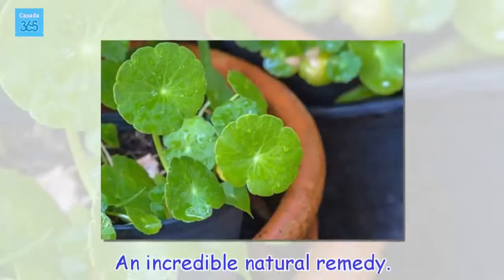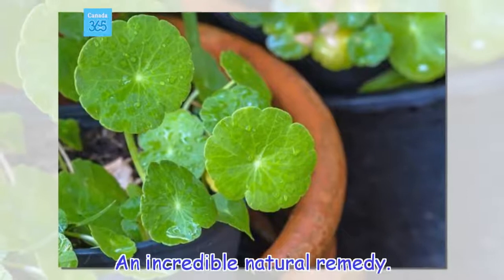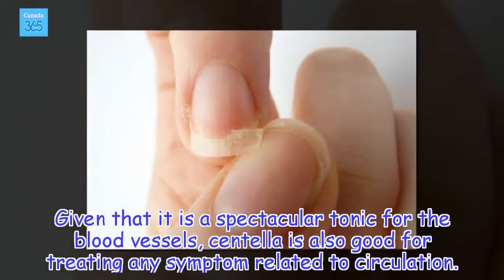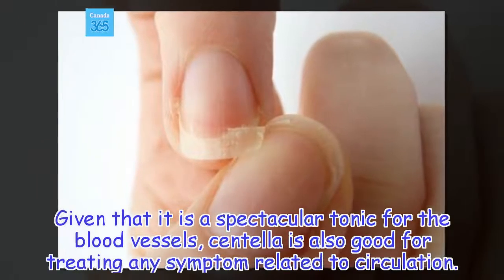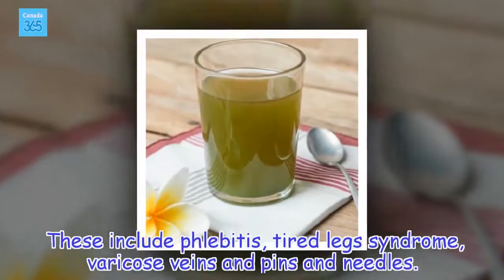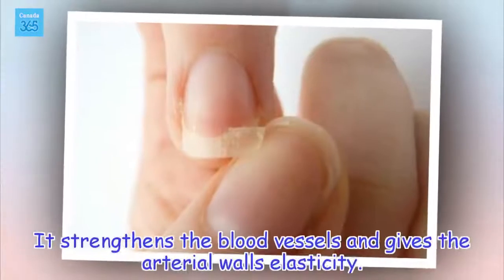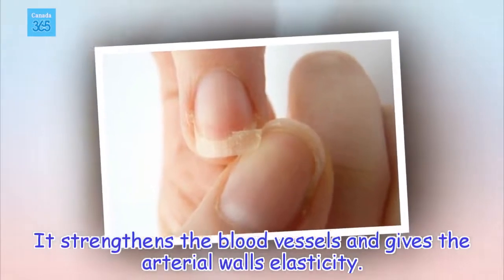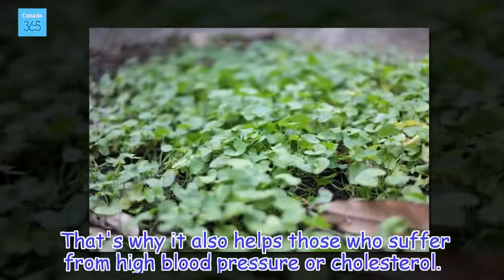An incredible natural remedy: given that it is a spectacular tonic for the blood vessels, Centella is also good for treating any symptom related to circulation. These include phlebitis, tired legs syndrome, varicose veins, and pins and needles. It strengthens the blood vessels and gives the arterial walls elasticity. That's why it also helps those who suffer from high blood pressure or cholesterol.